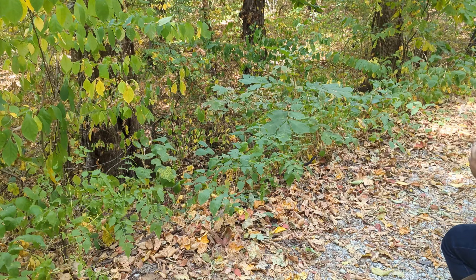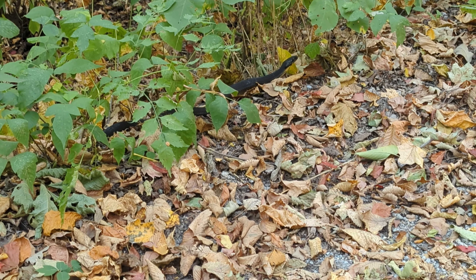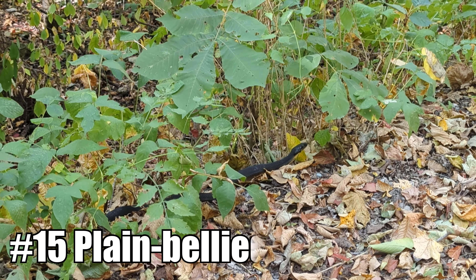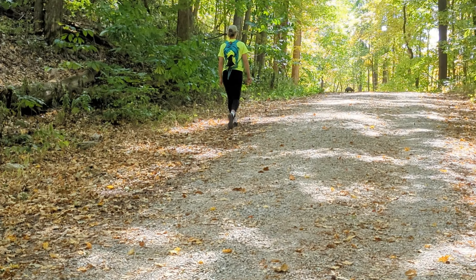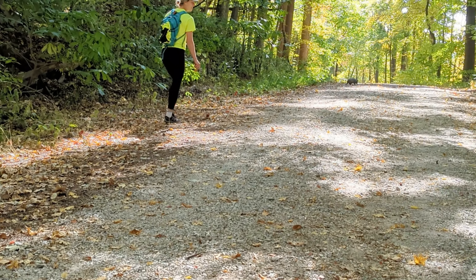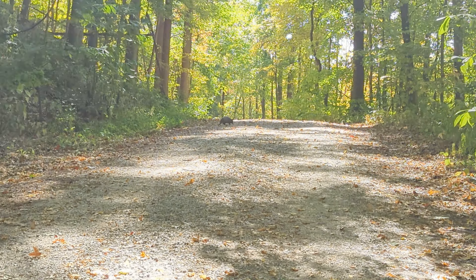Check it out — new snake for the day! This is a plain-bellied water snake. Great to see it here. This spot is just great. Up the road we have an armadillo, and somebody said they had just seen a rough green snake.